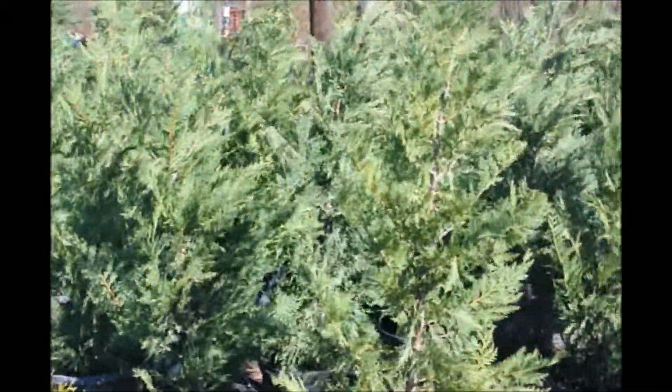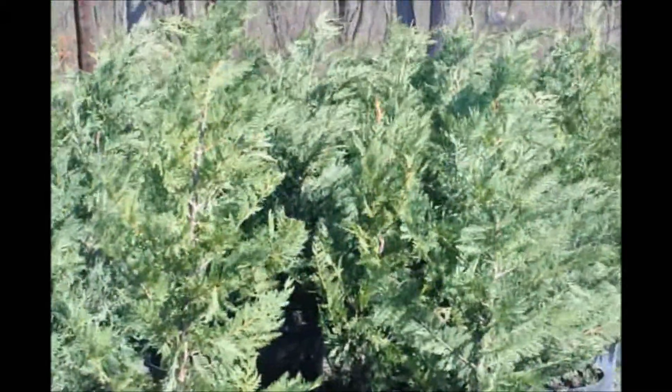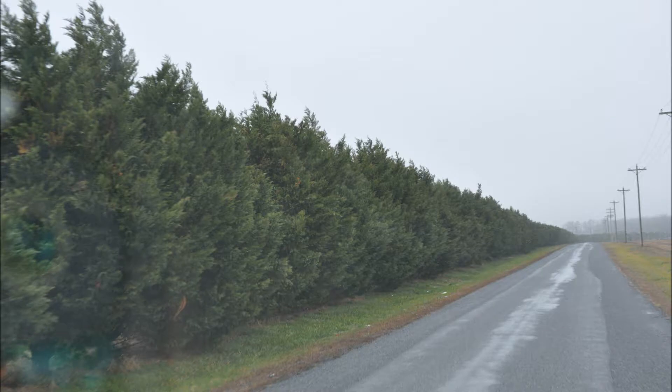These are small Leyland cypresses we sell at Highland Hole Farm. These Leyland cypresses are used to grow large screens and buffers such as this one.